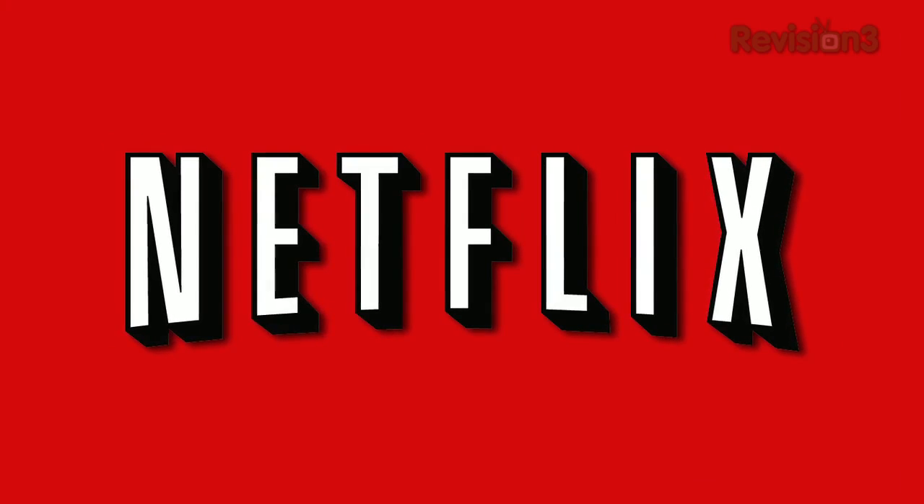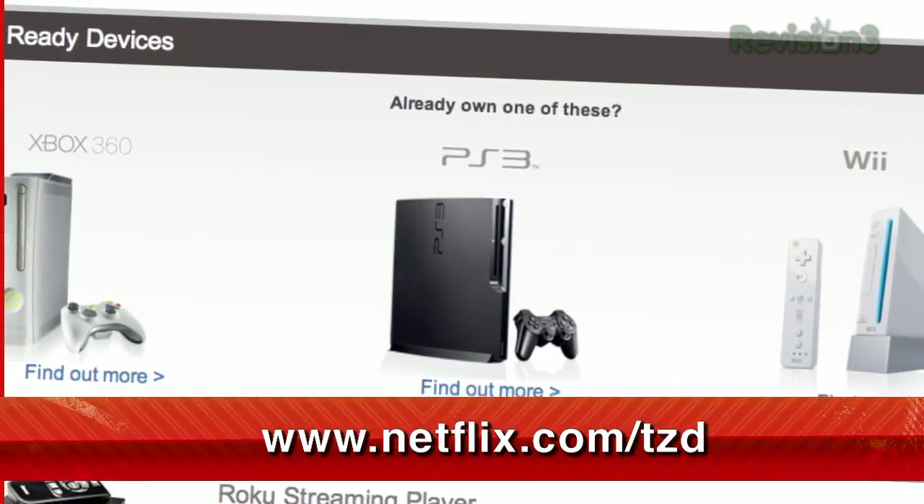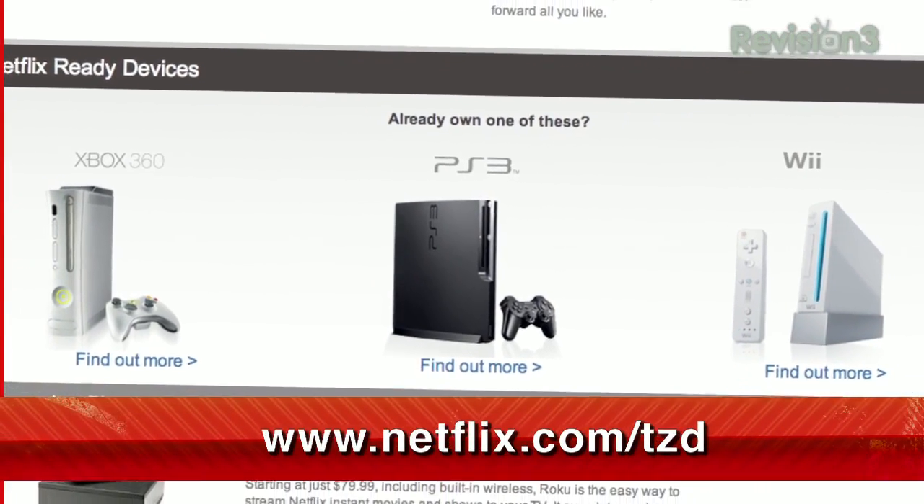Netflix streams TV episodes and movies directly to your home, saving you time and money. Instantly watch unlimited TV episodes and movies streaming directly to your PC, Mac, or right to your TV with your PS3, Xbox 360, or Nintendo Wii console. For a limited time, get your free trial membership — just go to netflix.com/tzd and sign up now.